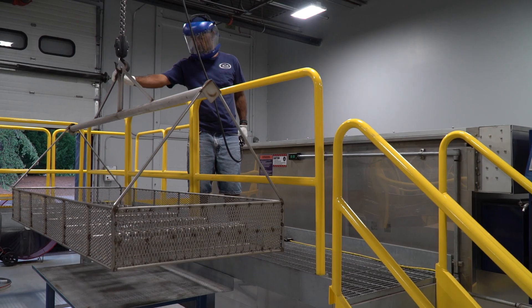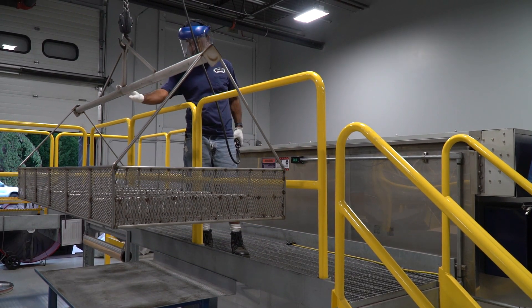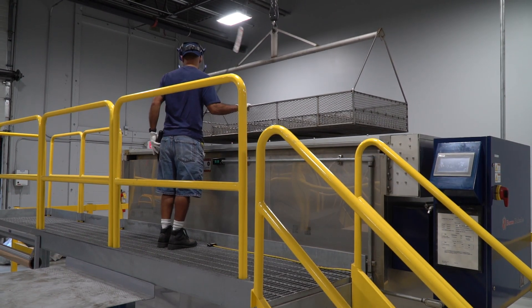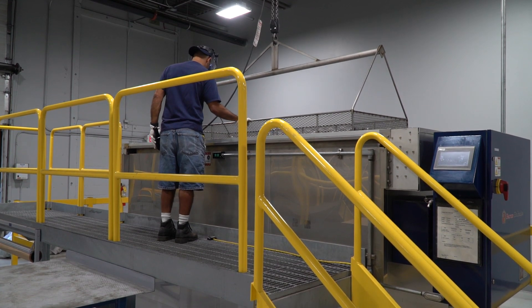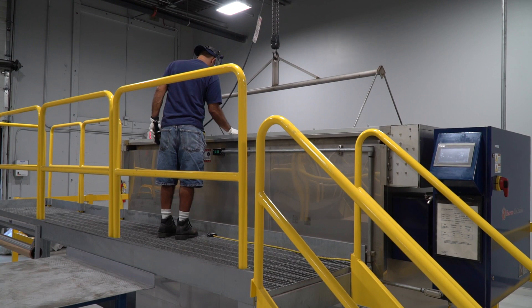All incoming parts are vapor and/or thermally degreased to remove all processing and handling oils and contaminants. After degreasing, all parts are handled by the operator wearing clean white cotton gloves or cotton gloves worn over latex gloves. Part cleanliness is an absolute requirement for successful coating.